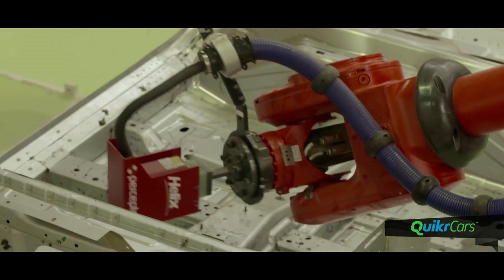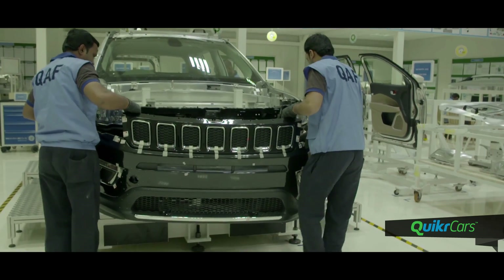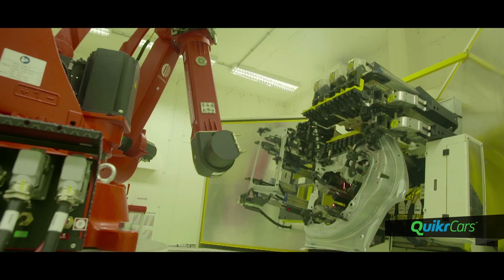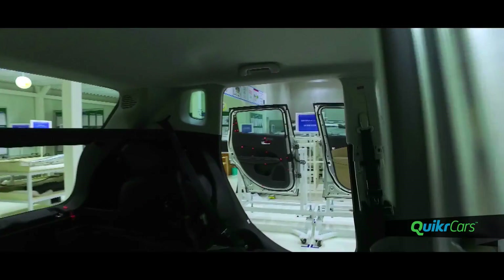The Compass gets 27 hot stamped parts including the pillars, door beams and front rail to adhere to the highest safety standards. Inner and outer door frames are stitched by remote lasers where two stitches per second improve aesthetics, reduce weight and enhance durability.